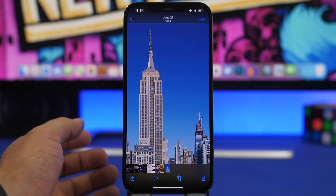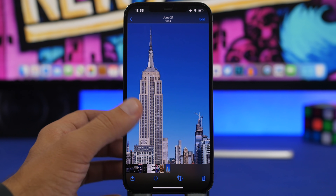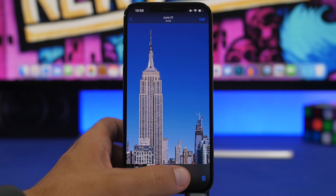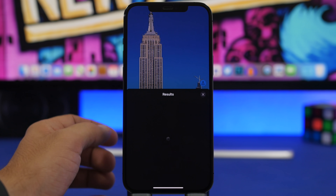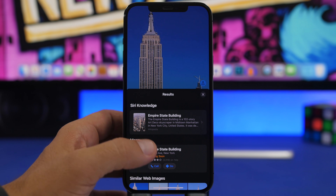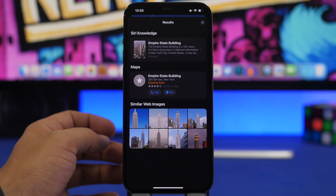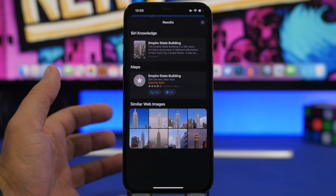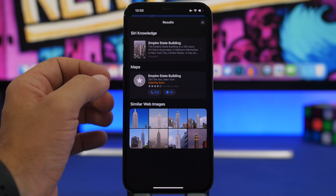On iOS 15, your device will recognize pictures and even recognize what's on those pictures. For example, this picture of the Empire State Building in New York — if I tap the little eye button, it shows a location icon. Tap on it and it shows the exact location of the building in the picture. It also shows Siri knowledge, Maps, and similar images of that building from the web — basically everything you need to know about any object you've taken a picture of.